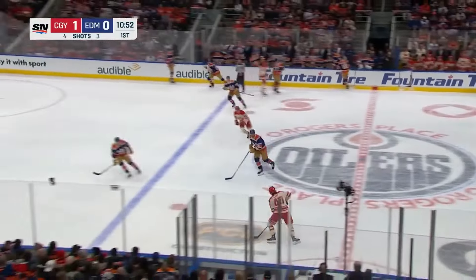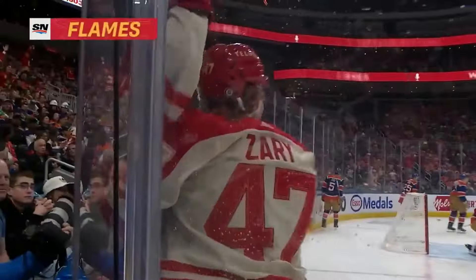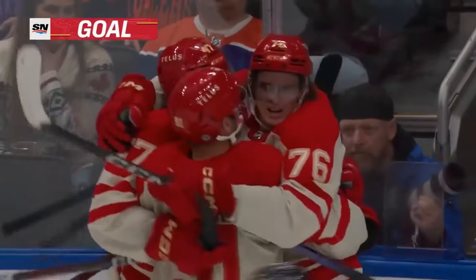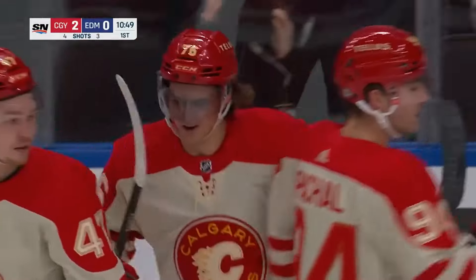Here's Pahal, moving it to Zeri, over to Pospisil — he scores! And just like that, the Flames are off and running. It's 2-0 early in the Battle of Alberta.